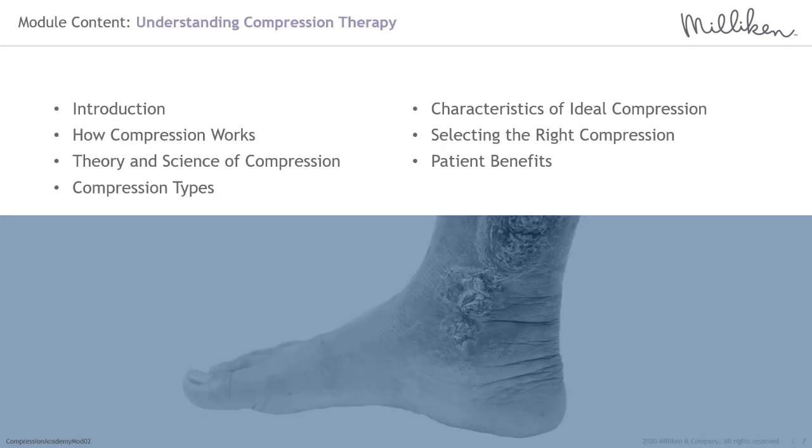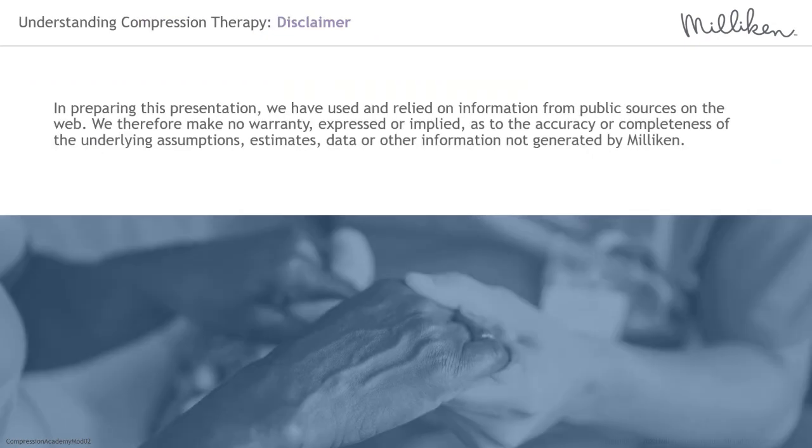This module will explore how compression works, the theories and science underpinning predicted sub-bandage pressure, the dynamics of therapeutic compression, different compression types, the characteristics of an ideal compression system, and considerations for compression selection and patient benefits. In preparing this presentation, we have used and relied on information from public sources on the web. We therefore make no warranty, expressed or implied, as to the accuracy or completeness of the underlying assumptions, estimates, or data not generated by Milliken.